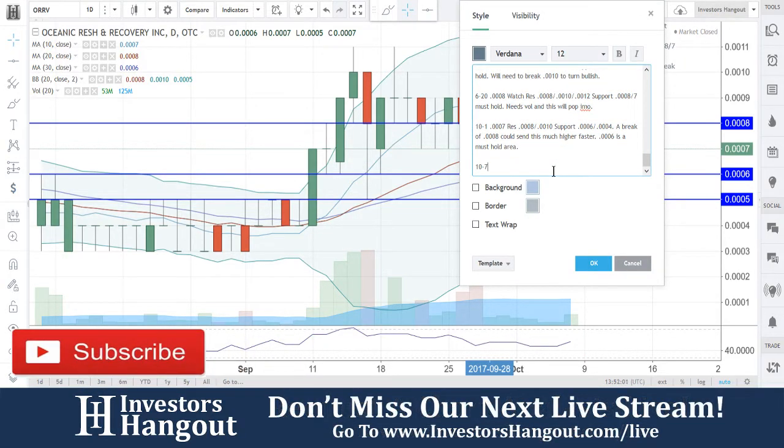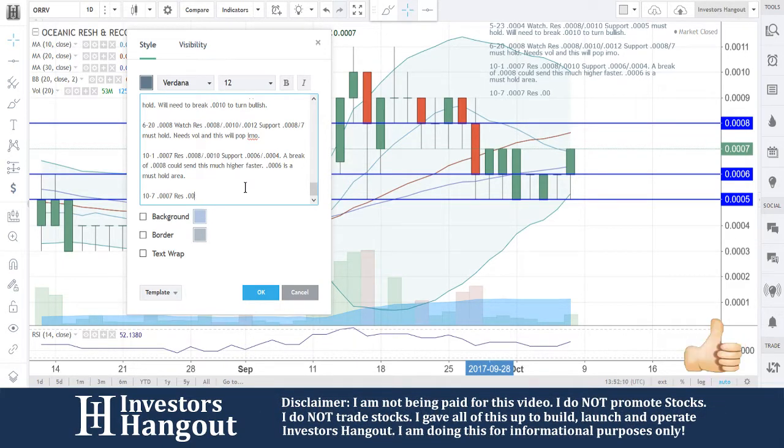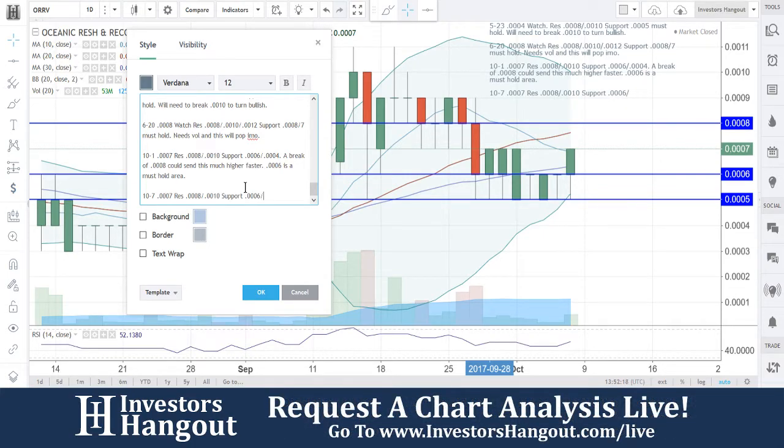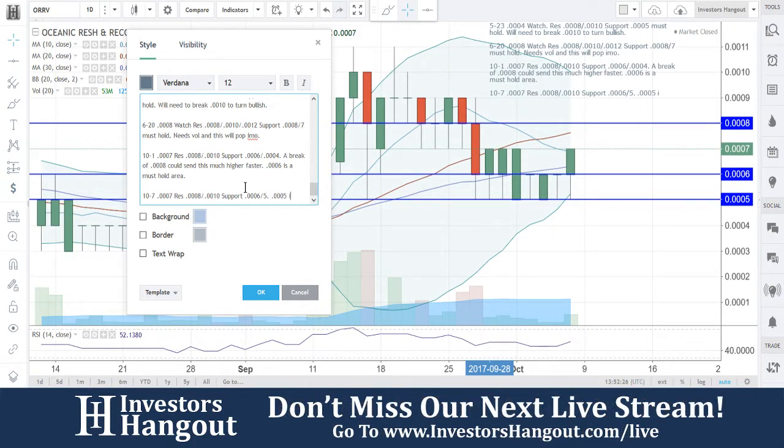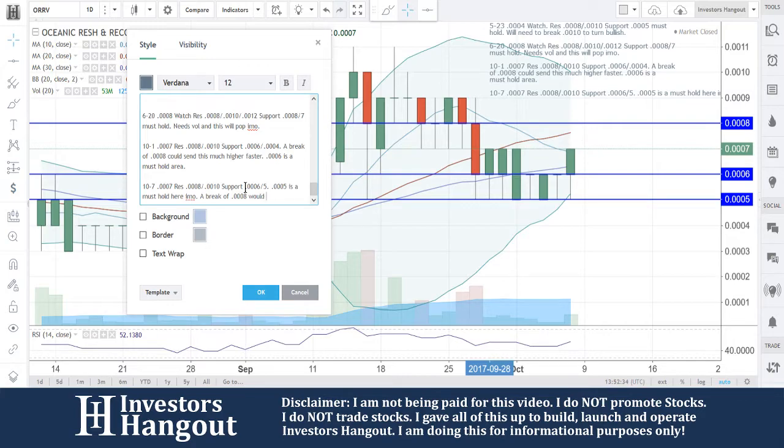Let's put in today's date, 10-7. Current price is 0007. Putting in our resistance levels at 0008 and 00010, support at 0006, and I'm going to put this at 5 as well. Going off the 30-day at that bottom, 0005 is a must hold here in my opinion. A break of 0008 would be bullish.